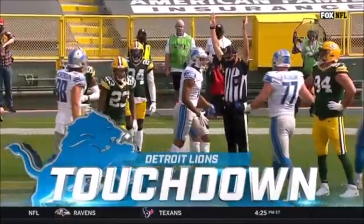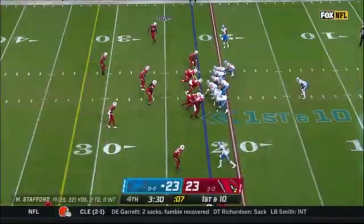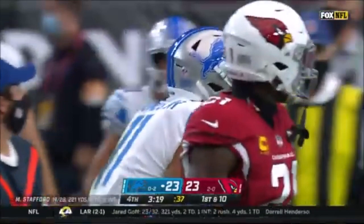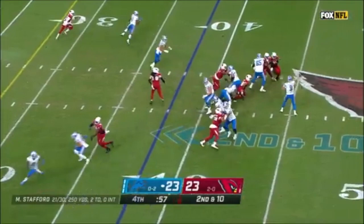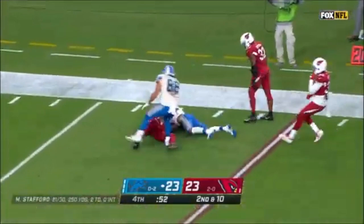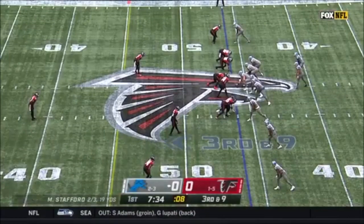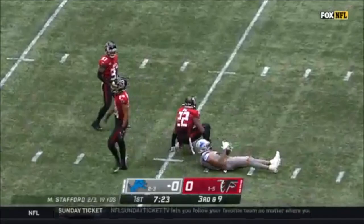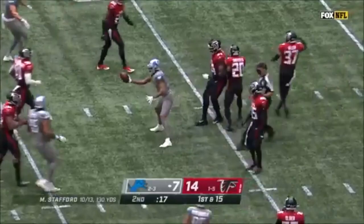We're going to throw on this down, and the pass caught by Jones — it is a completed pass out to the 42-yard line. We're going to throw, here comes pressure, and the ball comes out in a hurry — it's Marvin Jones, he gets the first down. A big play for the Lions, getting inside the Cardinal 20-yard line. Need nine for a first. Protected in the pocket is Stafford, and throws a dart to Marvin Jones, now to the 31 of Atlanta.